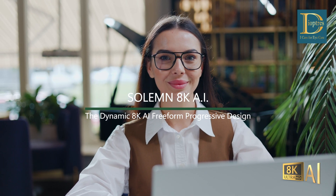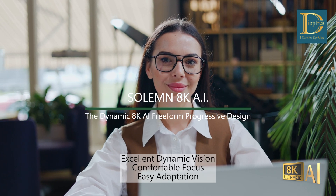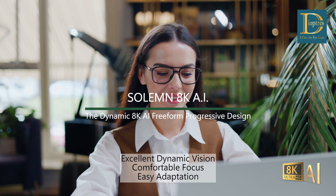Solimate KAI, the dynamic 8K AI Freeform Progressive Design. Has excellent dynamic vision, comfortable focus, and easy adaptation.